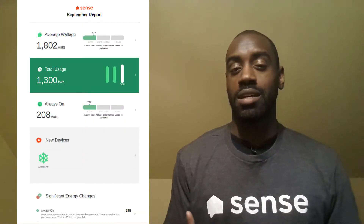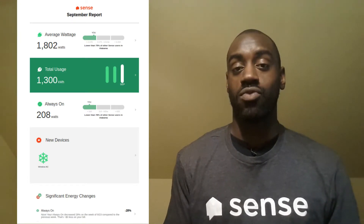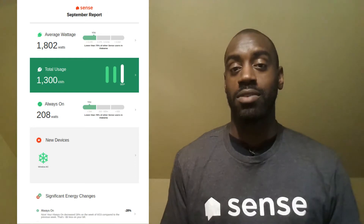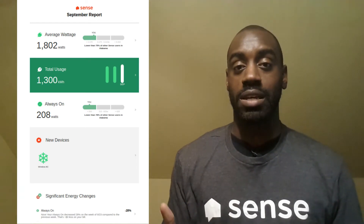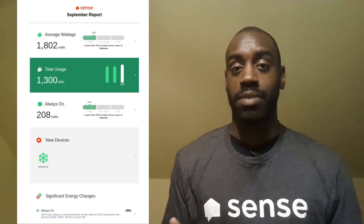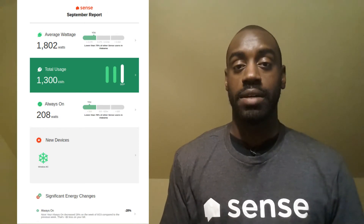In the email Sense sent for the month of September, I noticed it said my always-on load has dropped, but the savings amount showed zero — which doesn't make sense, because if I reduced my electricity usage the cost savings should be something compared to previous months. I was going to send them a message to see if it's a bug, or if the savings are just so insignificant in pennies that the email only displays dollar amounts rather than dollars and cents.